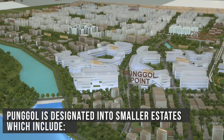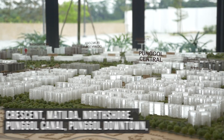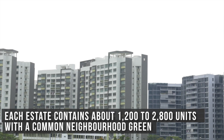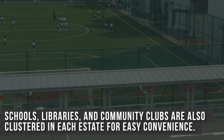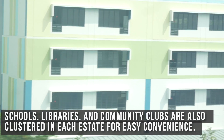Punggol is designated into smaller estates which include Crescent, Matilda, North Shore, Punggol Canal, Punggol Downtown, Punggol Point and Punggol Waterway. Each estate contains about 1,200 to 2,800 units, with a common neighbourhood green and is easily accessible with LRT. Schools, libraries and community clubs are also clustered in each estate for easy convenience.